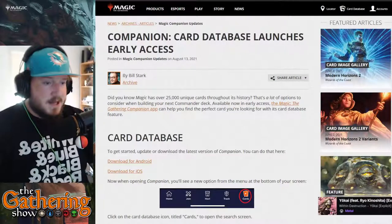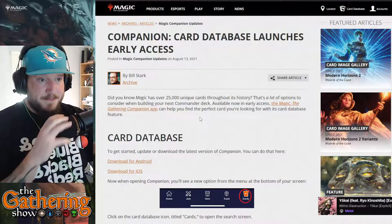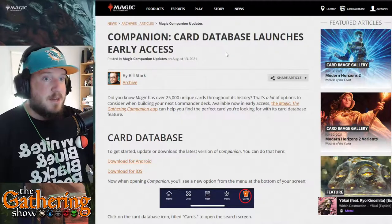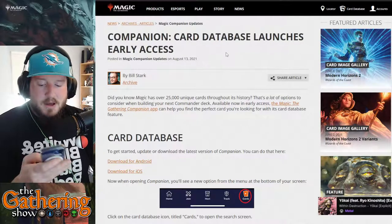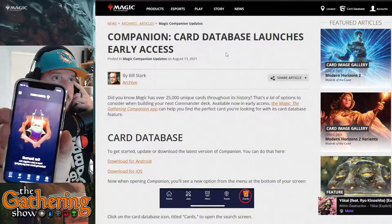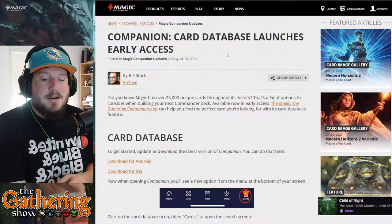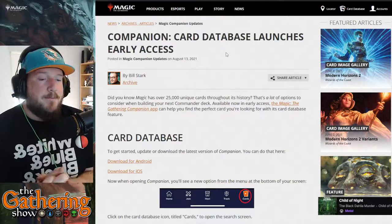So the first thing we're going to look at is the news. Magic has a companion app on both iOS and Android, and it basically handles live events.